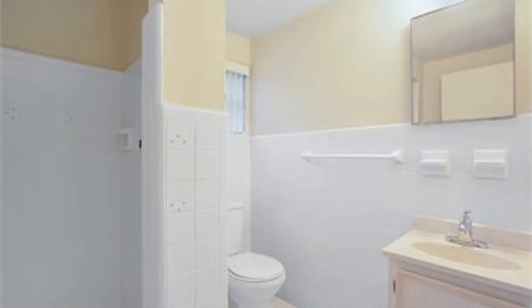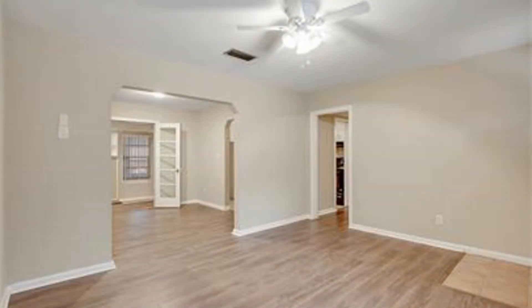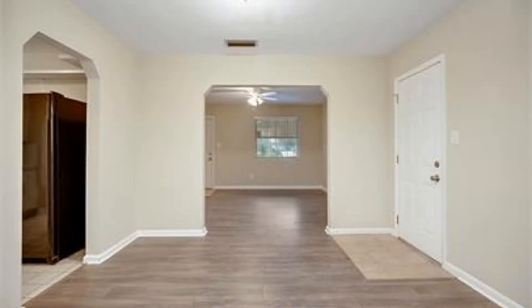It also has a spacious, fenced yard perfect for fun activities with family and friends. This home also comes with two carports and a wonderful workshop.